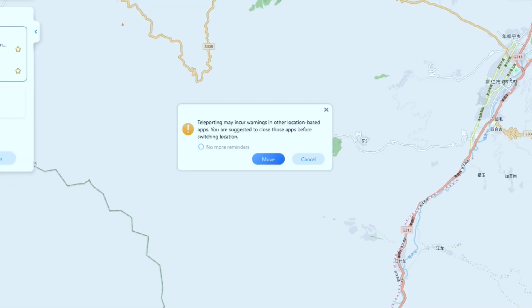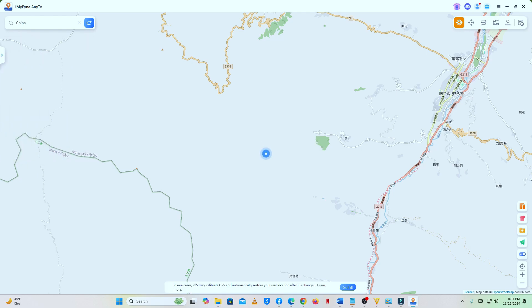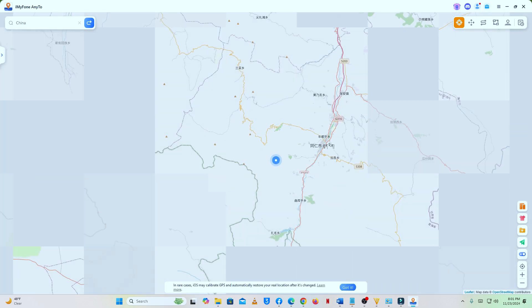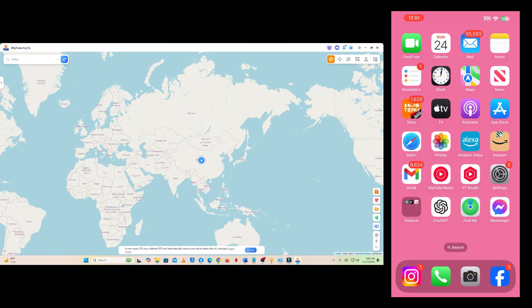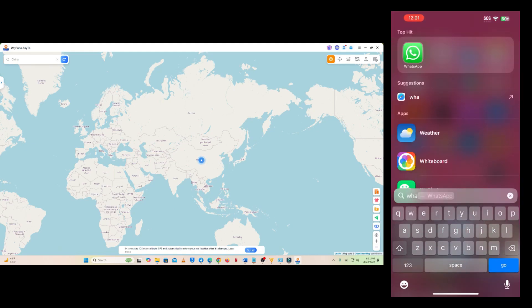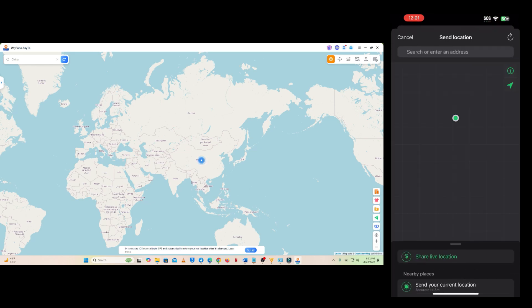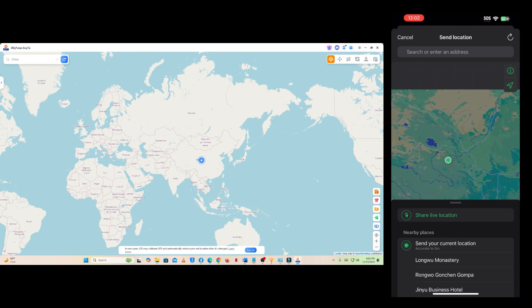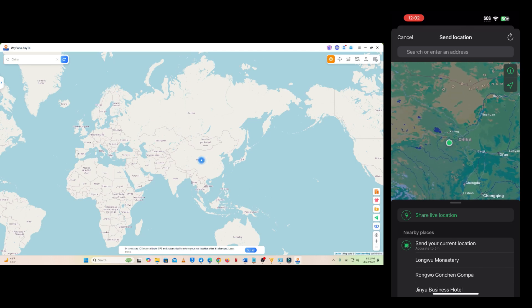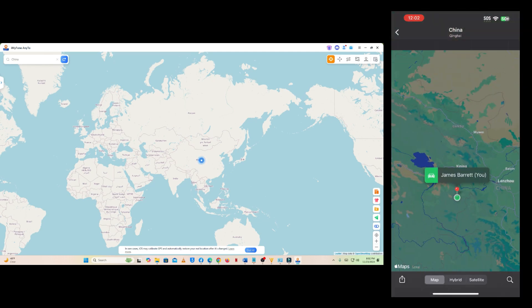A prompt will suggest closing location-based apps before switching your location. You can click 'No more reminders' so it won't appear again every time you change locations. Then click Move. I'll zoom out a little to show you that we've successfully moved to China. Next, I'll open WhatsApp again and try sending my location. Tap the plus icon, location, and zoom out a little bit. You can see that my current location is now in China. Then I'll send my current location — if I tap it, you can see that my current location now shows China.